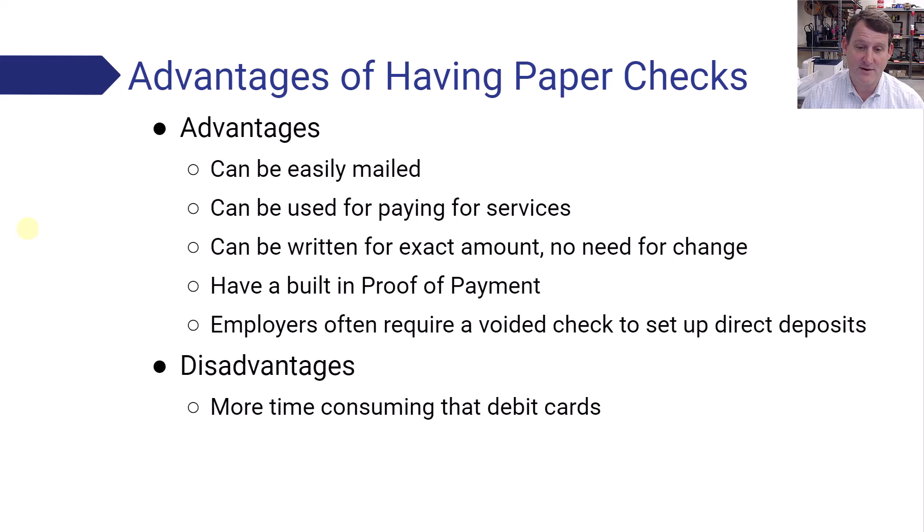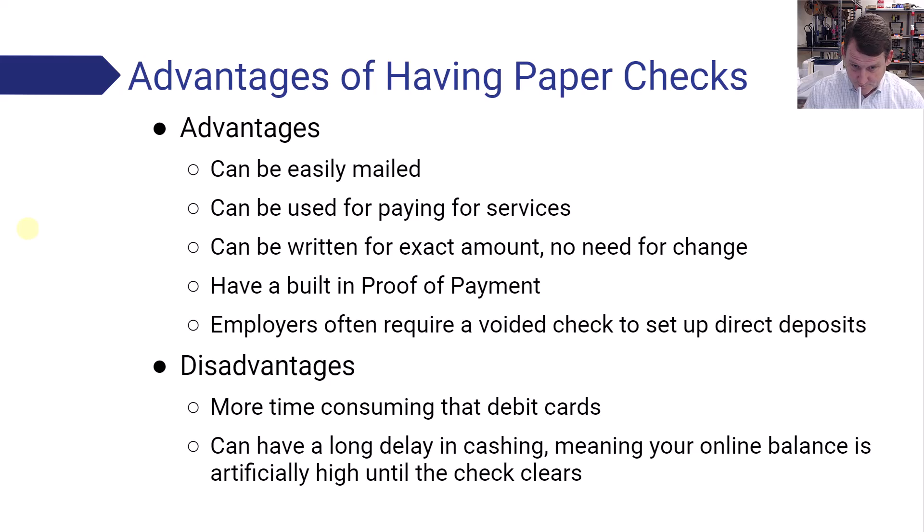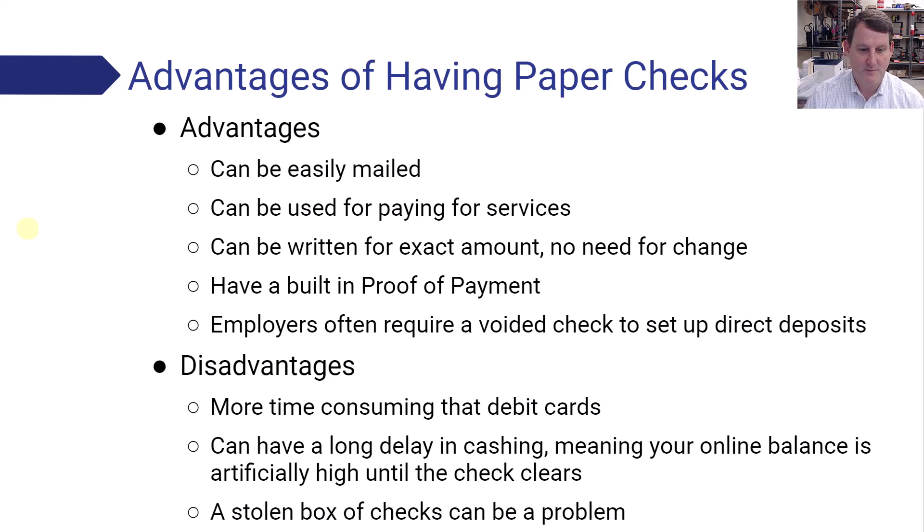Some disadvantages of checks: they're super time consuming to write — if you've ever been stuck behind somebody writing a paper check in the grocery store, it can take longer. There can also be a couple day delay in having the check cash. So if you write a check for some plumbing work, it might be a few days to a week before that money comes out of your account — so you have to remember not to spend that money until that check clears. And if your box of checks gets stolen, people can try to forge checks and write them. So don't get more checks than you need and keep them in a safe place.